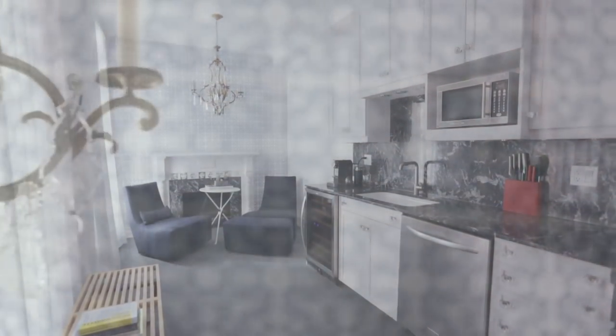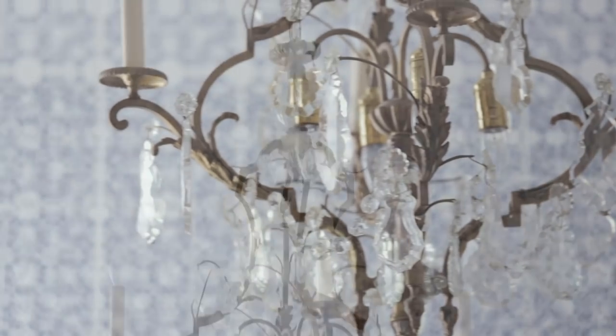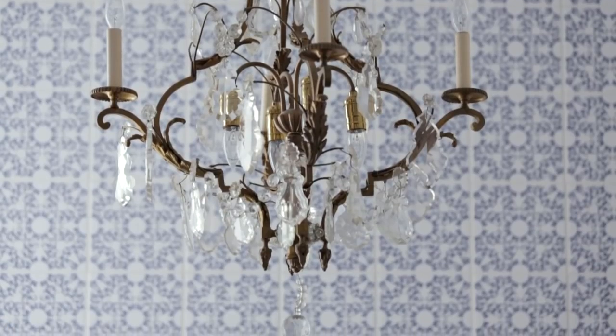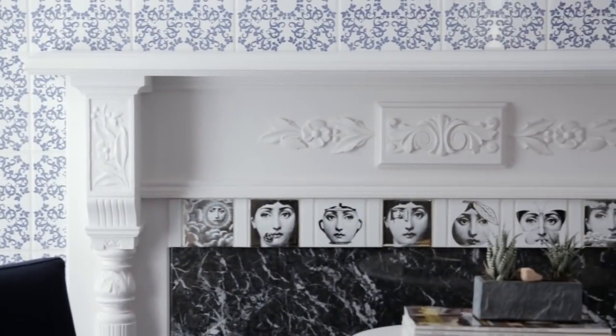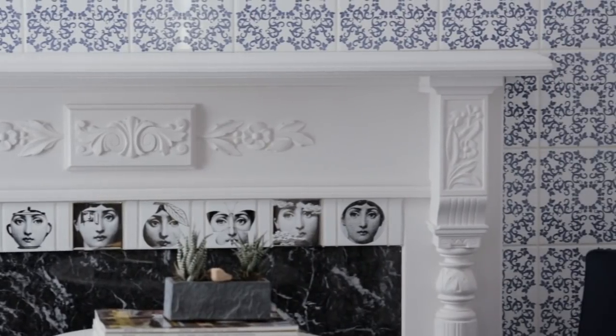That chandelier was purchased by the clients in New York and they didn't know what to do with it, but we felt it worked really well in the kitchen. The house is full of little surprises — like when you peek into the kitchen you get this glimpse of these little Fornasetti tiles, these little faces staring back at you that you wouldn't even immediately notice.